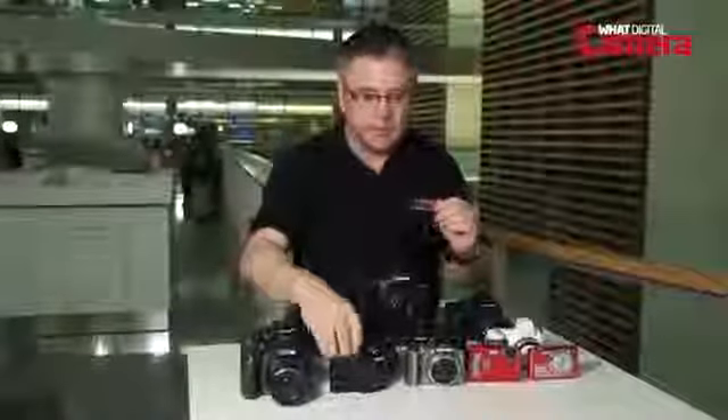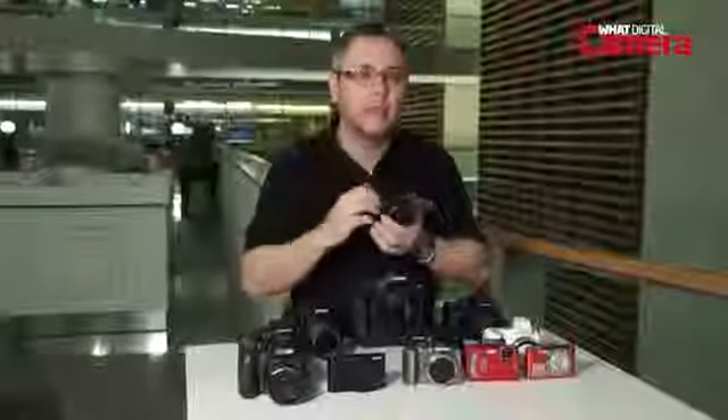Do you want connectivity? For example, cameras like this have built-in Wi-Fi enabling you to upload your pictures directly from the camera to your social media. So once you've decided how much you want to spend and which features are the most important to you, you'll be well on your way to narrowing down that huge field of cameras to just a few that you should look at in closer detail to decide which one to buy.